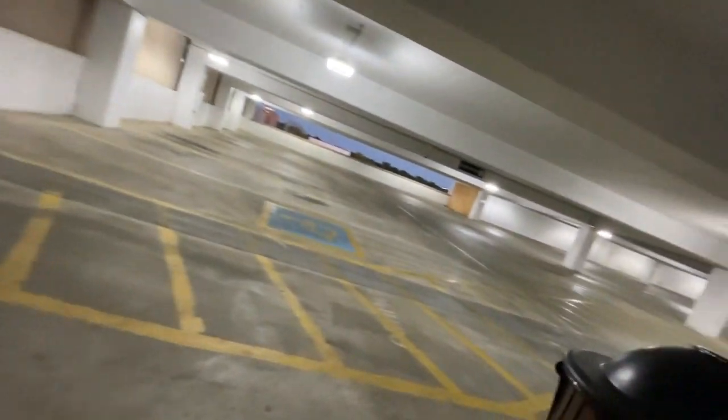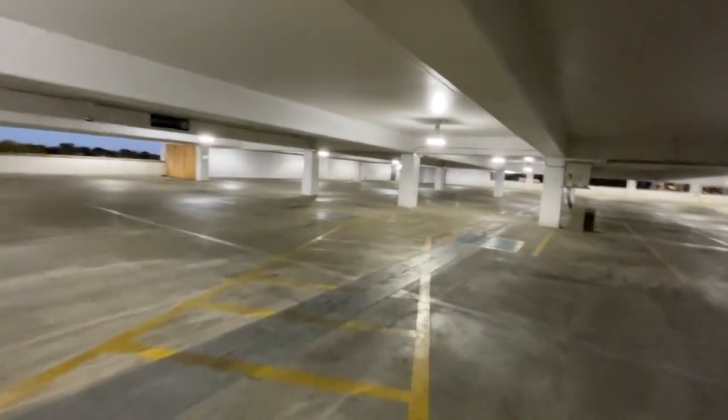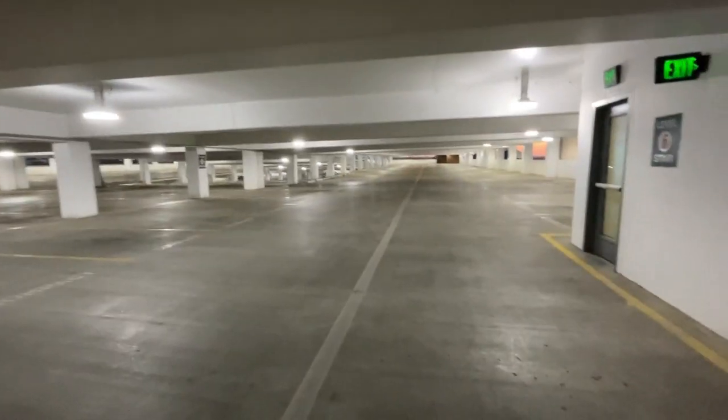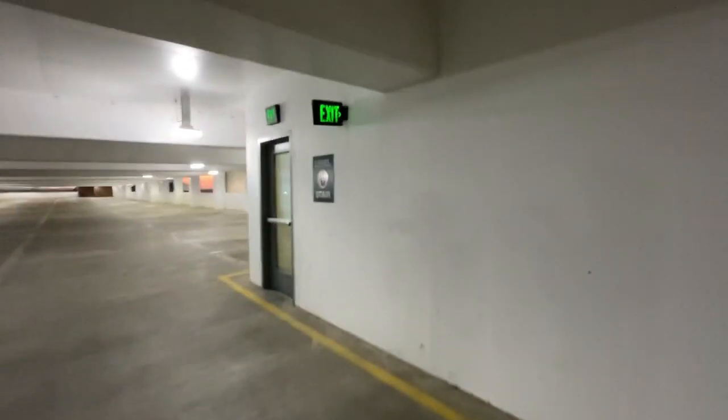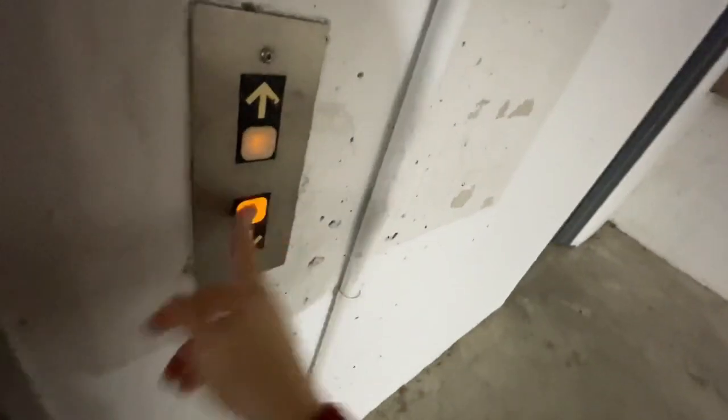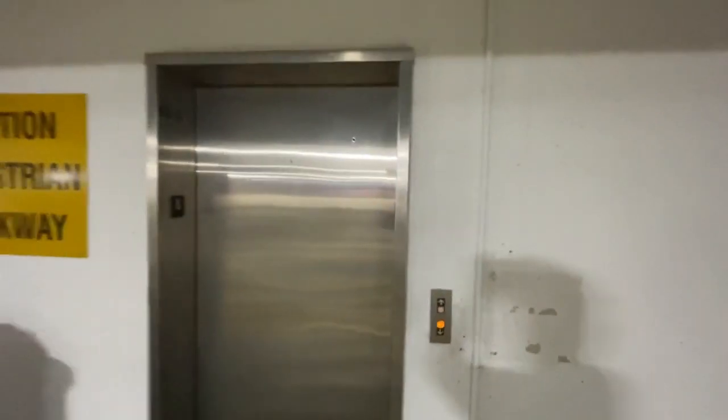We're gonna get out and get a view. Hardly anybody parked up here, but there's the number one elevator. And right there's the NPE. And there's a high school right there called Hillsboro High. And my elevator left.